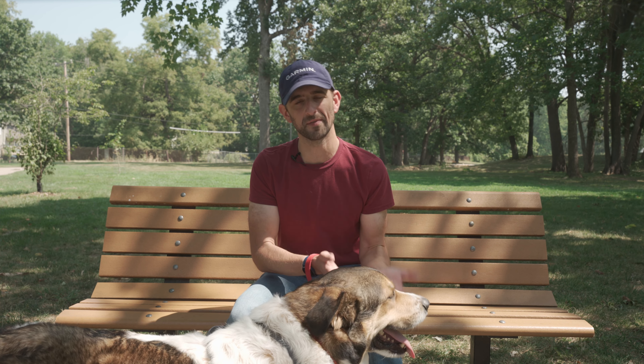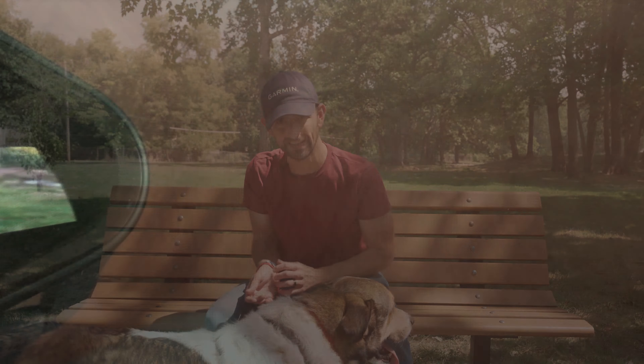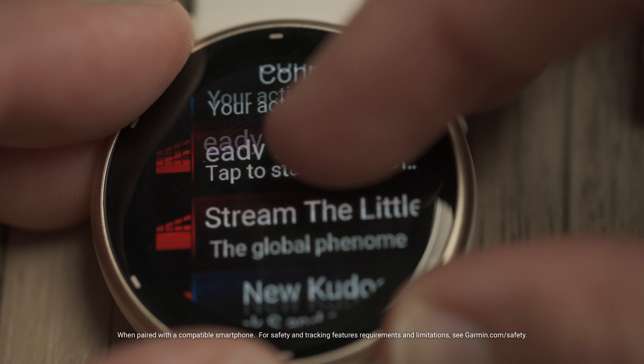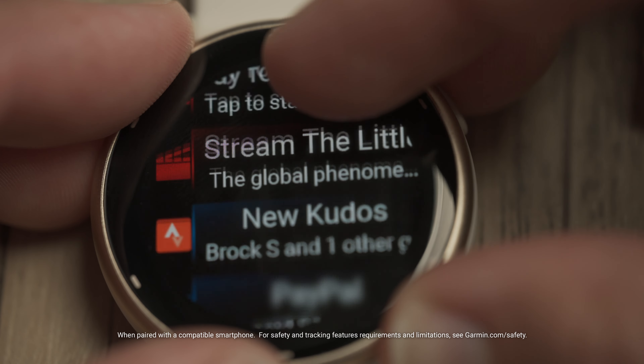Of course, a primary purpose of a smartwatch is to keep you connected. When paired with your smartphone, receive notifications for emails, texts, and other alerts, giving you a quick and easy way to view these messages without having to dig through your phone. Other smart features such as on-wrist music or safety and tracking capabilities provide convenience and peace of mind no matter what you choose to do throughout the day.